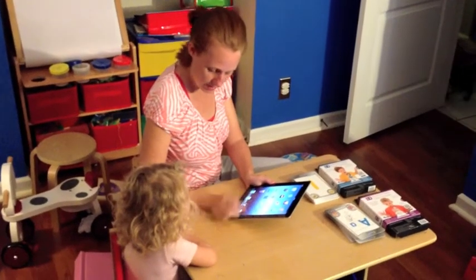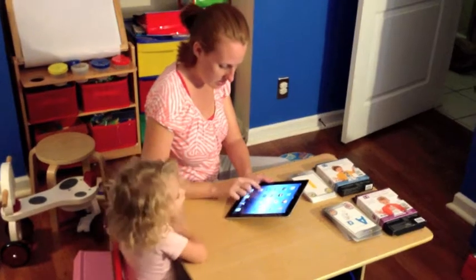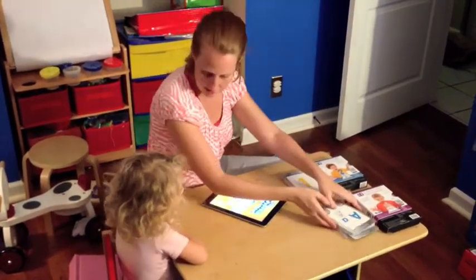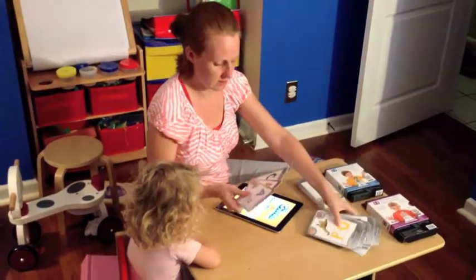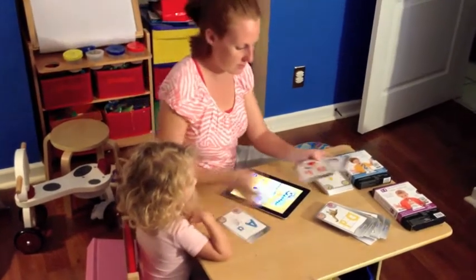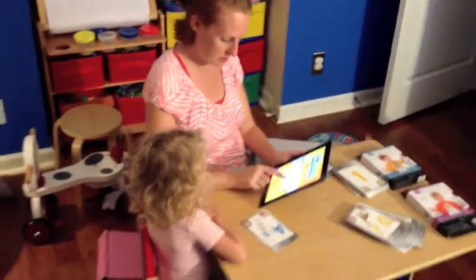Hey Lydia, do you want to do numbers or letters? Letters. Okay, what letter do you want to do? A. Letter A? Can you show me which one is letter A? Now we have to find it on here. Let's look through all these letters. You tell me when you see the letter A.